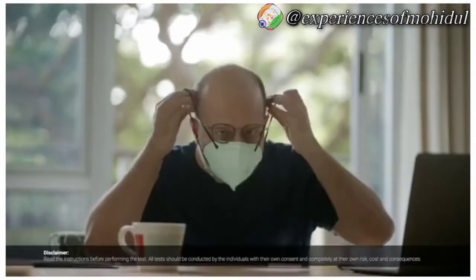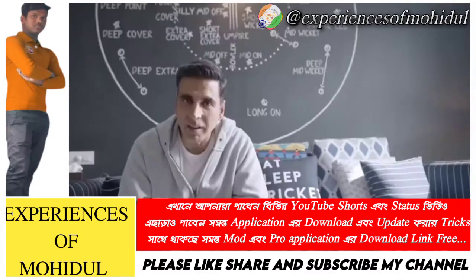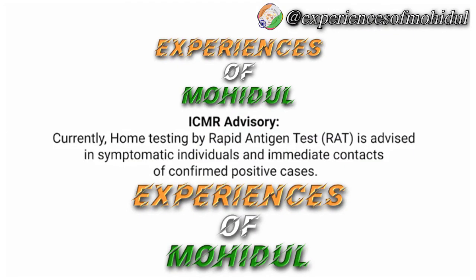Very good. Put on your mask. COVID-19 — please test yourself. Use the MyLab COVID-19 app to report your test results, positive or negative. If there are symptoms, please consult with a doctor. Home testing by rapid antigen testers is advised for symptomatic individuals and immediate contacts of confirmed positive cases.